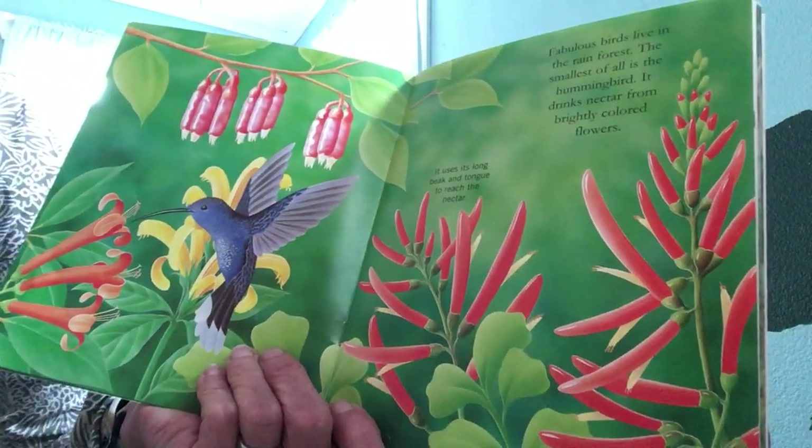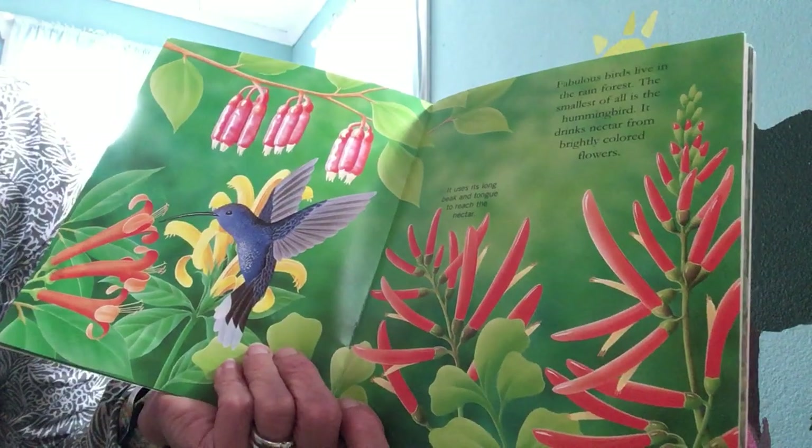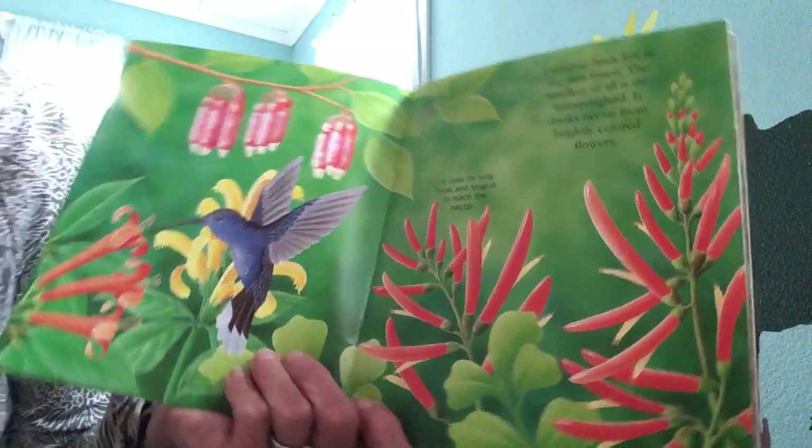Fabulous birds live in the rainforest. The smallest of all is the hummingbird. It drinks nectar from brightly colored flowers, using its long beak and tongue to reach the nectar.